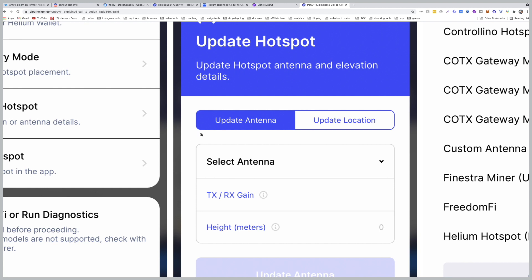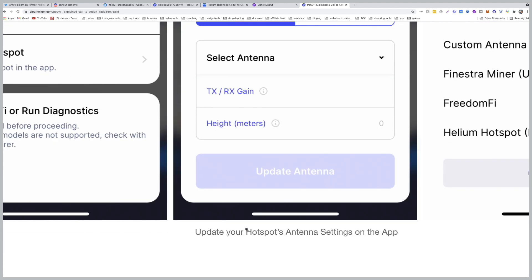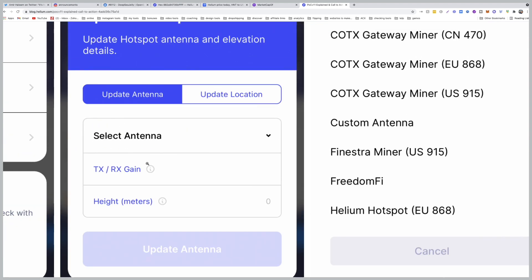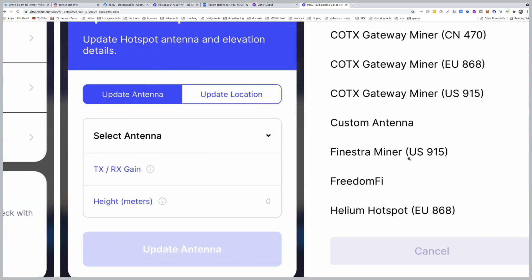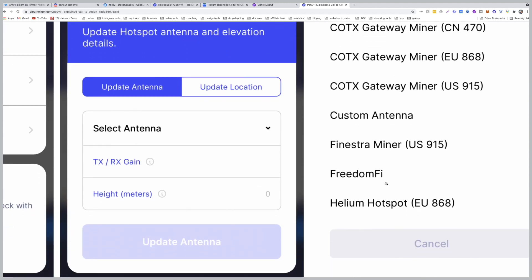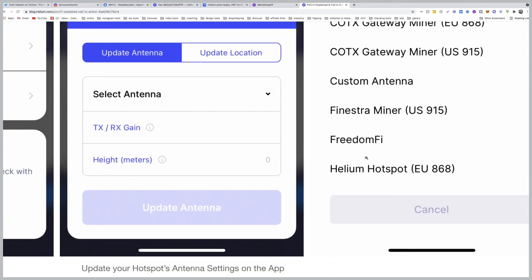If your antenna has already been updated by the manufacturer, you'll find it in the app. If you have a custom antenna, you need to enter it manually. It's also good to put the height if possible. Then click 'Update Antenna' — this will cost 55 cents. Once you click on the TX/RX gain, you can choose the custom antenna or select from known options like Cloudpetal or Cotx from that menu. It's pretty straightforward.